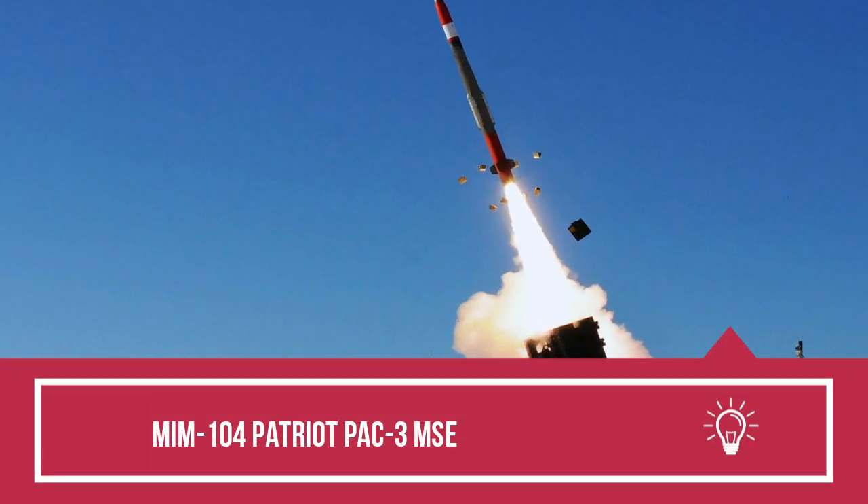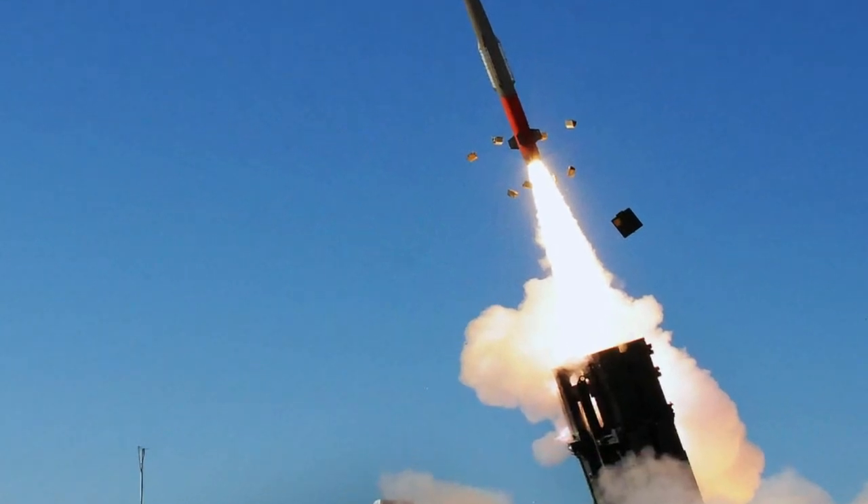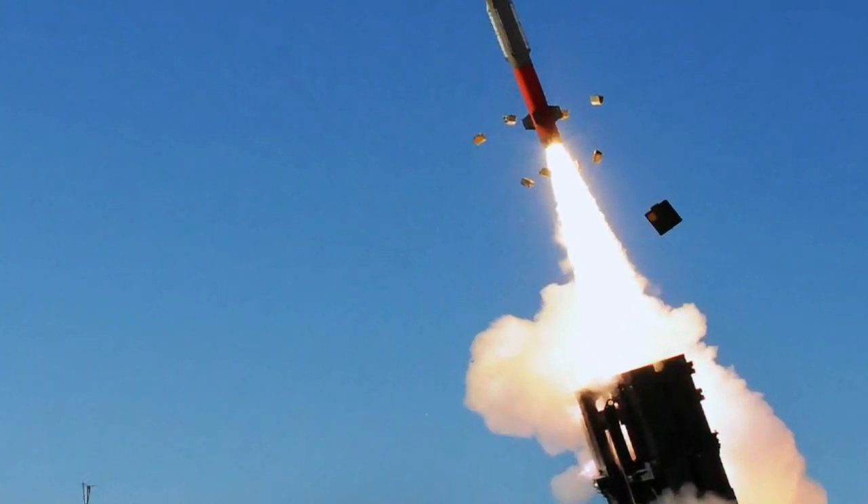Detailed look at MIM-104 PAC-3 Missile Segment Enhancement (MSE) that shot down the Caliber cruise and Kinzhal hypersonic missile.